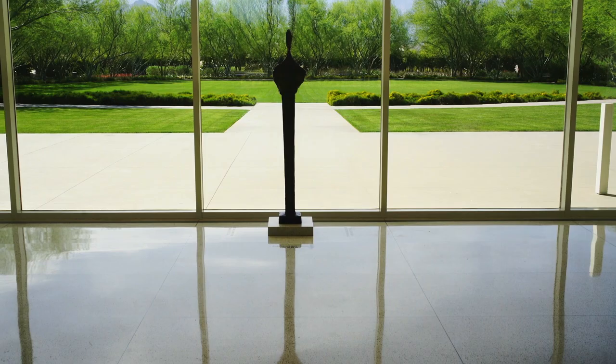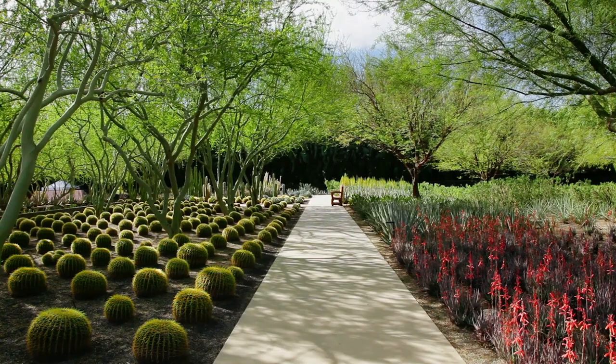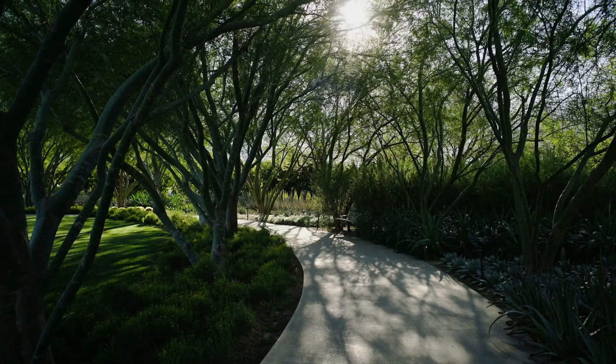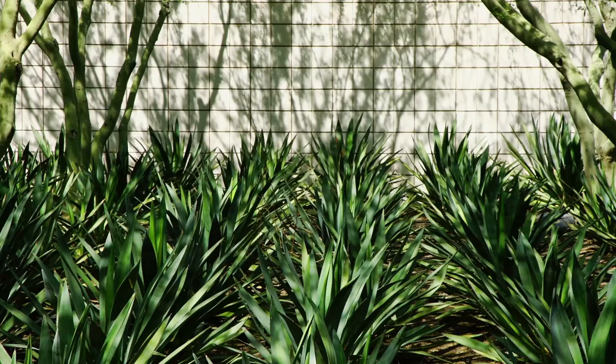The center was designed by Frederick Fisher and Partners, and the landscape was designed by James Burnett. It had to be an aesthetic garden, an art garden — so it's very different than what people expect in a botanical garden.